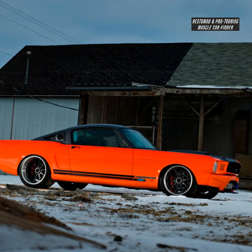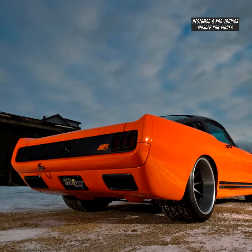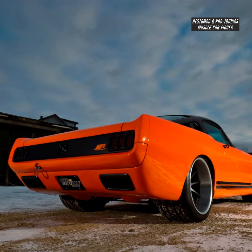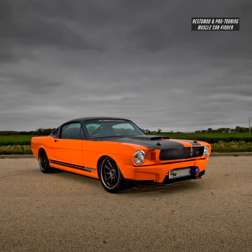Michelin Pilot Sport R tires, rear 345-30-19, and a Flowmaster 44 SS exhaust. Michelin Pilot Sport R tires, front 315-30-18.